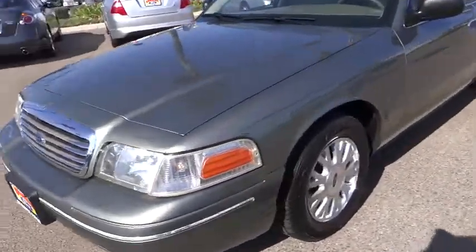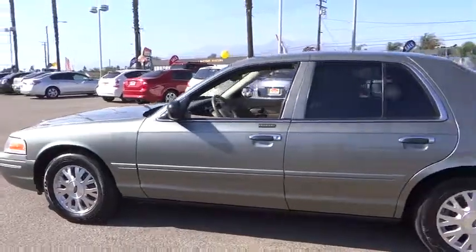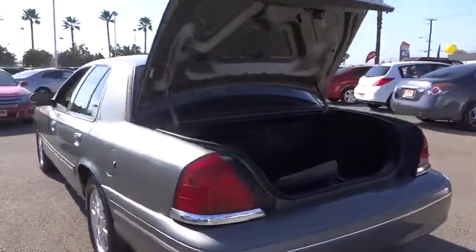2004 Crown Victoria. The Ford Crown Victoria is the iconic American full-size touring sedan. Since production began in 1979, the Crown Vic has been a rear-wheel drive cruising sedan with bench seating for up to six, and is priced below $10,000.